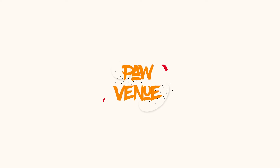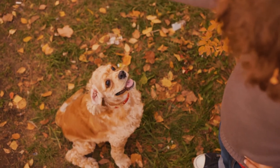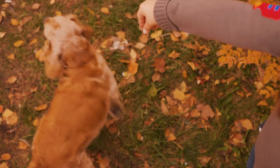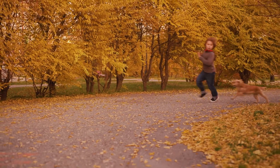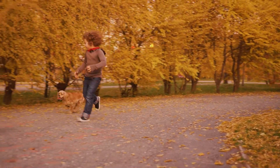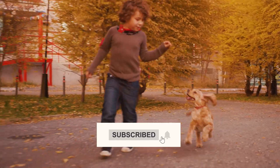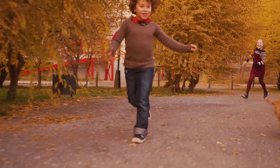Hi everybody, welcome to Paw Venue. Today's video is about one of the most obedient and loving dogs, the Cavalier King Charles Spaniel. Let's have a look at one of the best companion dogs ever created. Don't forget to subscribe to our channel and hit that bell icon to get updated about the upcoming videos.